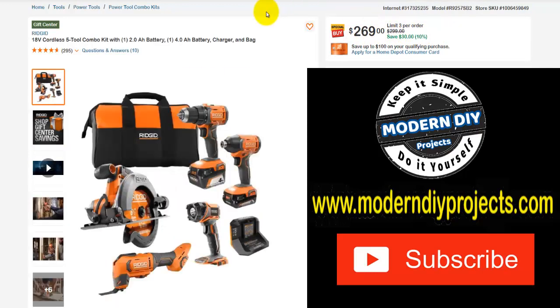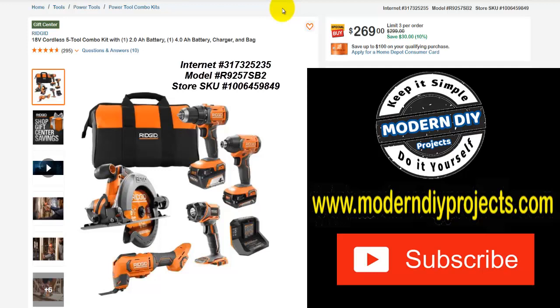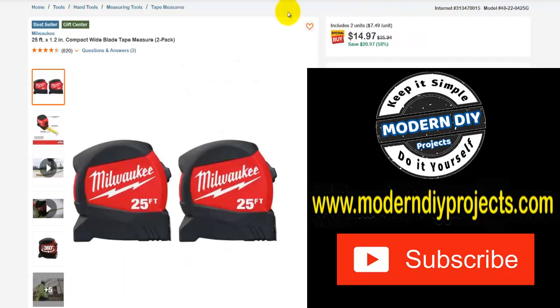Here we have another combo set from Rigid — their 18-volt cordless 5-tool combo set with drill, driver, impact driver, circular saw, oscillating tool, flashlight, charger, bag, and everything. Normally $299, save yourself $30 right now, 10% off, right now $269. Here we have a Milwaukee 25-foot 1.5-inch compact wide blade tape measure, two-pack. Was about $35.94, save yourself $21, 58% savings, right now $14.97 — pretty good.